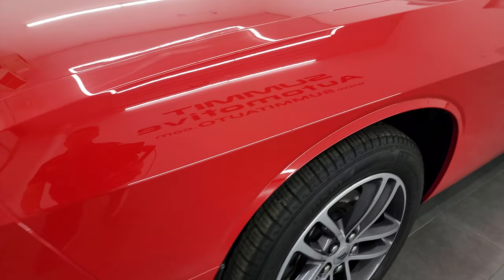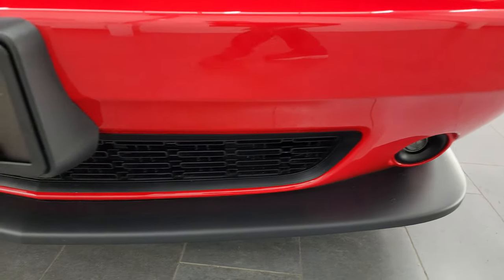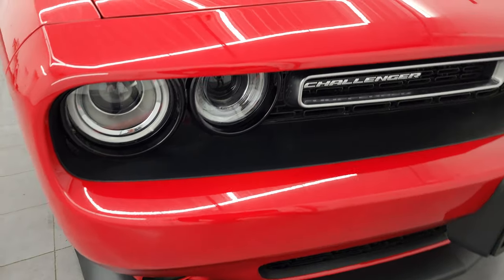The front fender is absolutely perfect. As we come around to the front, take note of how clean that bumper and lower valence are — very nice condition. Didn't see any major scuffs, cracks, or scrapes on there.